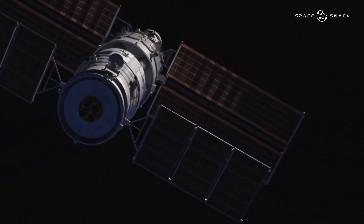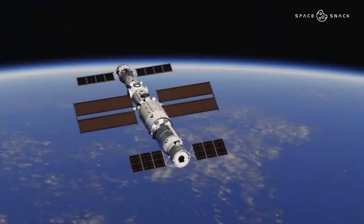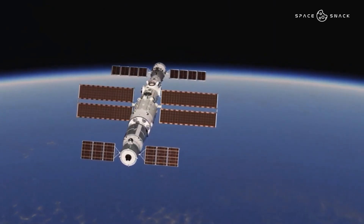With the Chinese CSS and the NASA-led ISS, two stations will remain in orbit around the Earth. Politically, this symbolises the strengthening of competition between the United States and China.